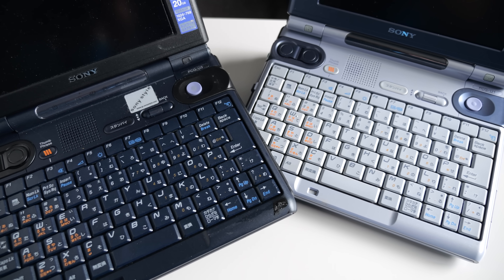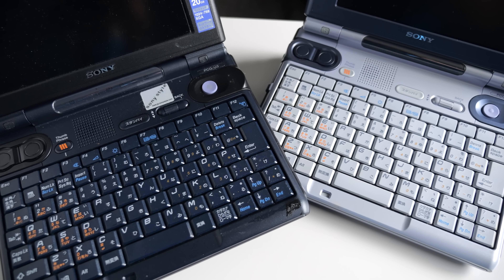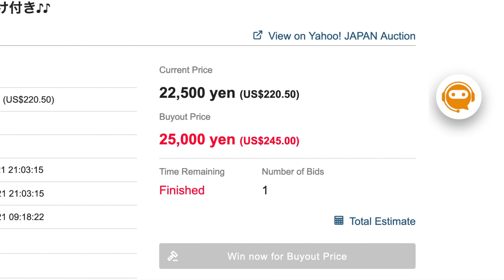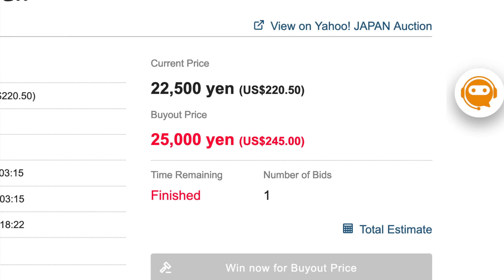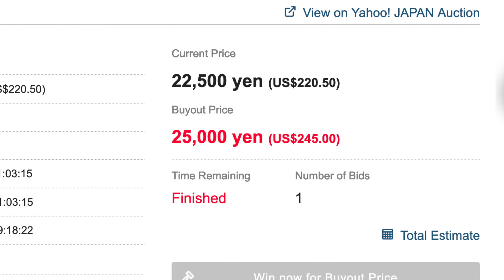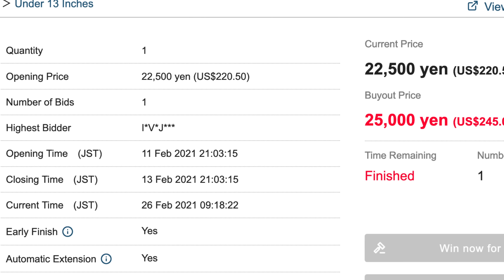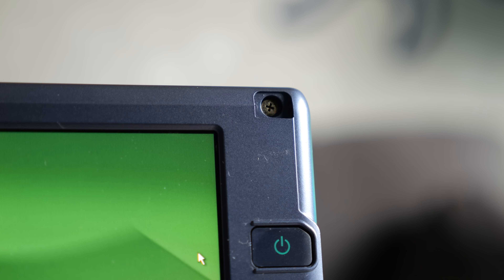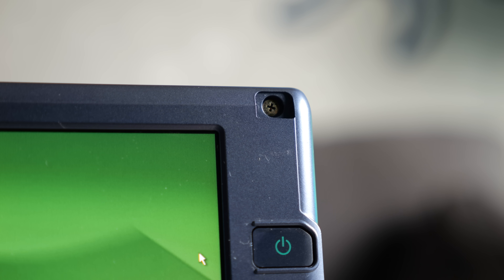Due to equal parts scarcity and novelty, these machines are fairly collectible among retro-tech enthusiasts. My U1 was not cheap to acquire — it cost me $245 US from Yahoo Auctions Japan, plus shipping and proxy buyer's fees. Though admittedly, it also included a nice bundle of accessories. The seller had taken very good care of it. The only problem, really, was that the rubber screw covers on the display housing had deteriorated and been removed, which is a common issue with lots of retro laptops.